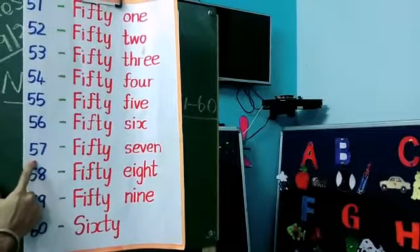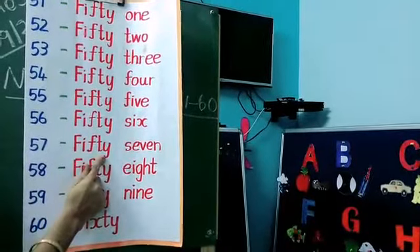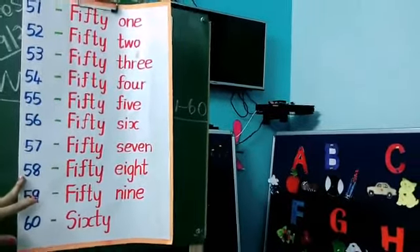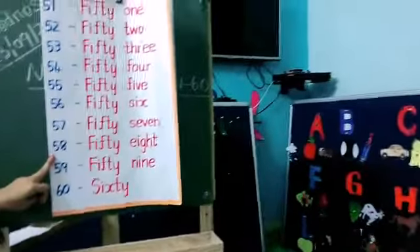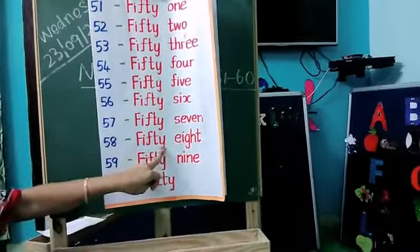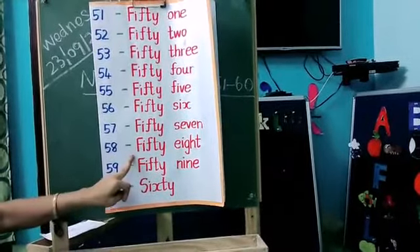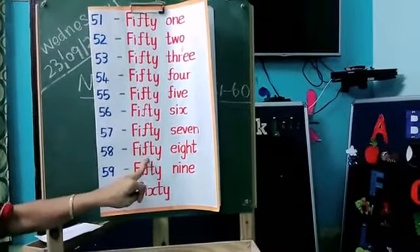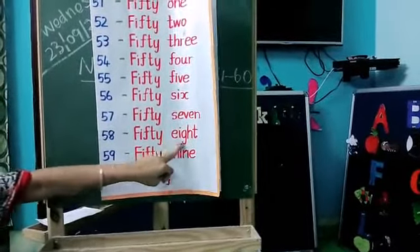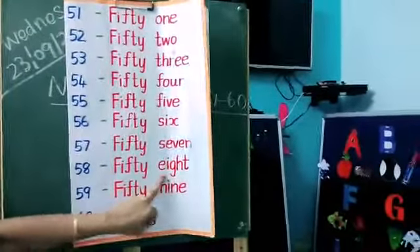Next, what is this number? 57. So for 57, first you write the 50 spelling, next you have to write the 7 spelling. Okay kids, next what is this number? 58. Everybody say, what is this number? 58. So you have to write the 50 spelling first, next you write the 8 spelling. What's the spelling for 50? F-I-F-T-Y. What's the spelling for 8? E-I-G-H-T, 8.